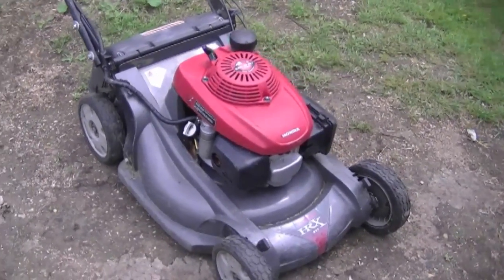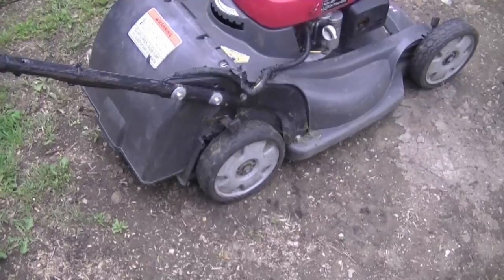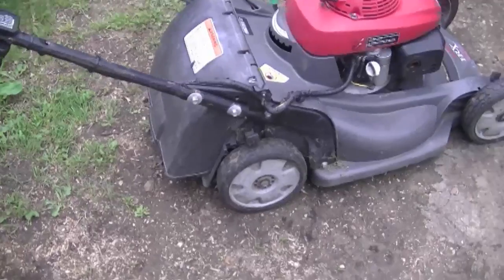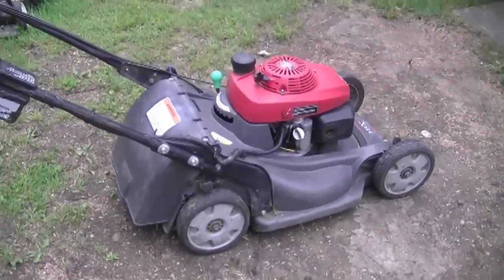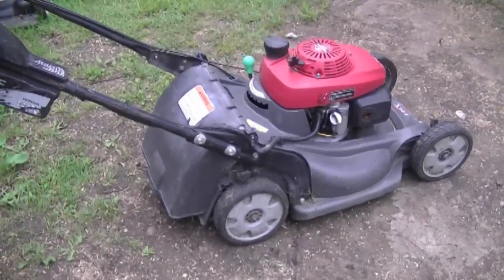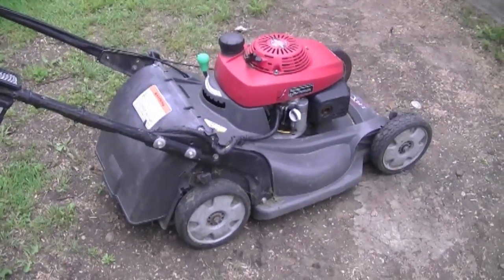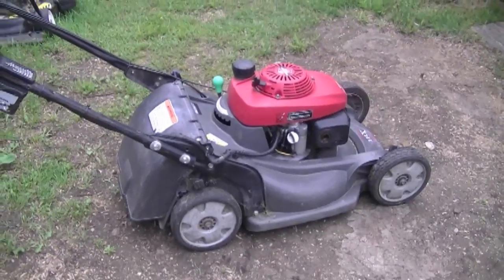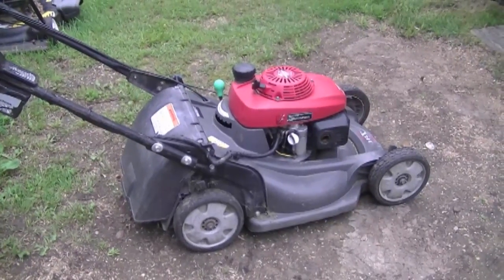At that point, you might as well just buy another lawnmower. The transmission on this mower is on the back because it's rear-wheel drive. I have a customer who's had two to three lawnmowers do this with only about two years of use. He's using it commercially, but for the price you pay — over a thousand dollars here in Canada — you would expect a bit more usage out of the lawnmower.